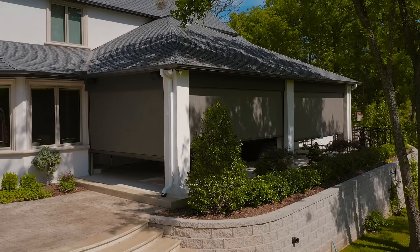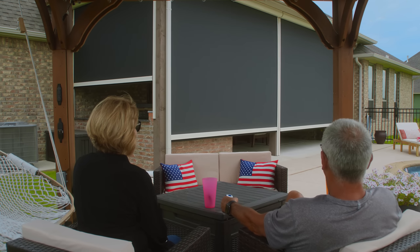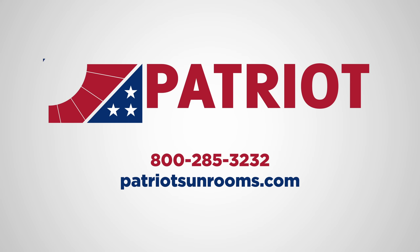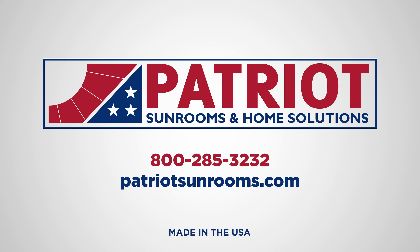For exterior windows, existing patios, and new construction, choose the best. The workmanship that went into it was absolutely impeccable. Patriot Home Solutions' motorized power screens — custom designed for your home and proudly made in the USA.